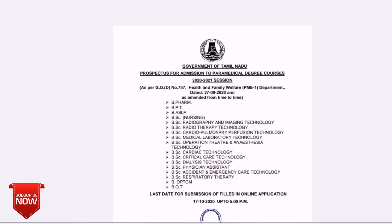The available courses include B.Pharm, BPT, BASLP, BACN, Radiography, Radiotherapy, Cardio Pulmonary Perfusion, Medical Laboratory Technician, Operation Theater Technology, Cardiac Technology, Critical Care Technology, Dialysis Technology, Physician Assistant, BOT, and BOTM.